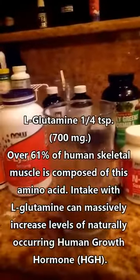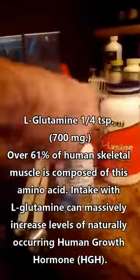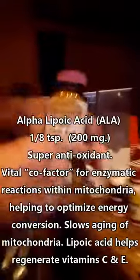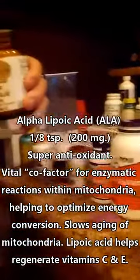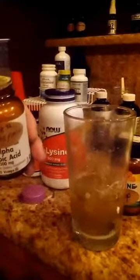This is L-Glutamine — quarter teaspoon. This is alpha lipoic acid. Good for cancer; it actually has cured liver cancer. It has a protective effect and it's a super antioxidant as well. You only take a small dose — about one-eighth to a quarter teaspoon.